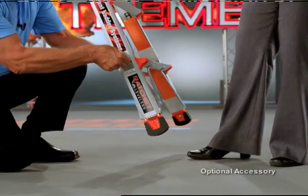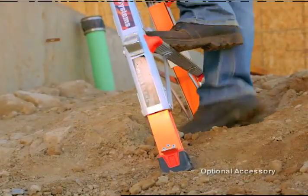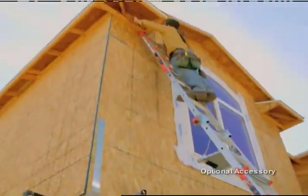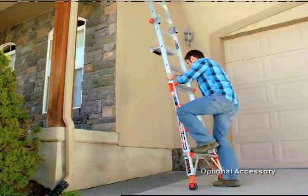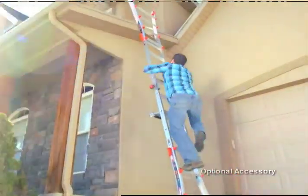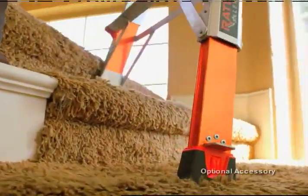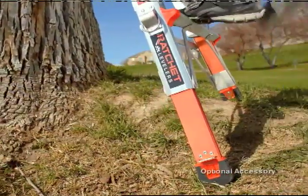And then when you pull it — voilà. Now when you're working outdoors, you almost always have unleveled ground. With the ratchet leveler, problem solved. Now you can get up on the ladder and you feel safe. No other ladder on the planet has that. No reason for you to ever feel insecure on a ladder again.